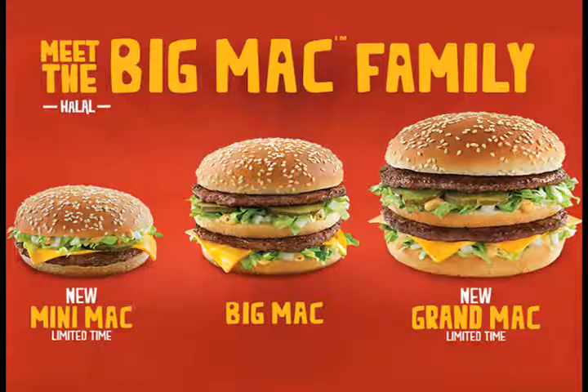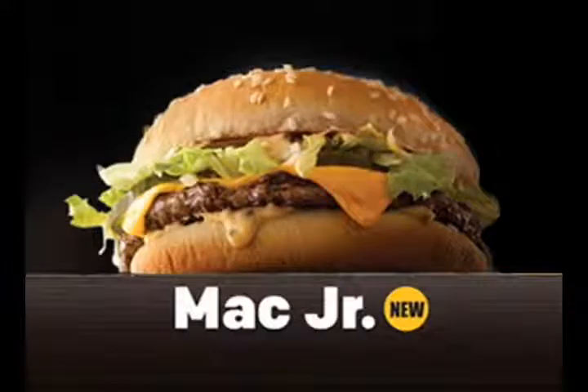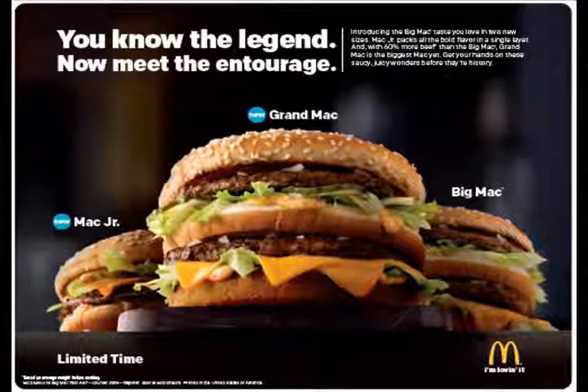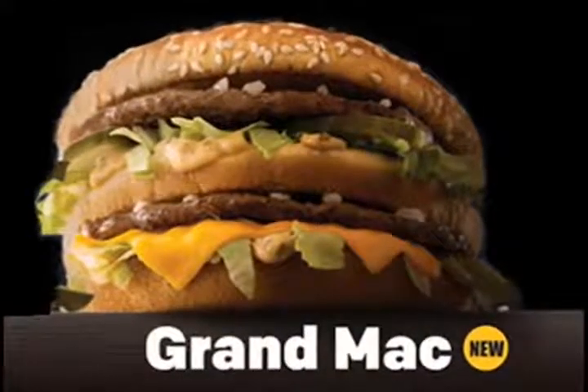Two new additions to the Big Mac family. The two new additions are actually a little brother called the Mac Jr., which — while the Big Mac normally has two burgers — the Mac Jr. has only one burger. And the Big Mac now has a big brother: the Grand Mac, which is really something special.